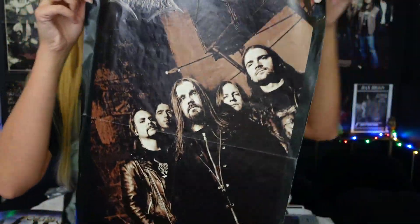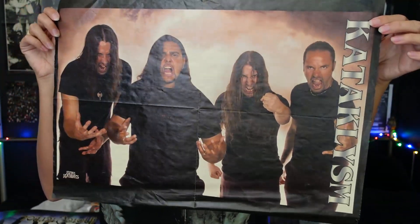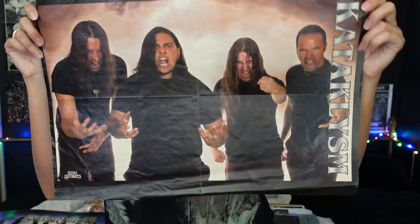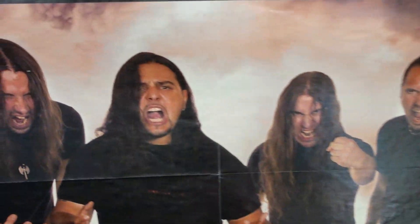This is a really nice Dismember poster, and I did used to have the other side up. Cataclysm — As I Slither. Cataclysm, look at them. Sweet little Canadians.